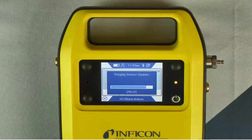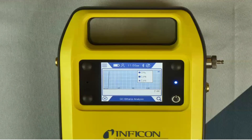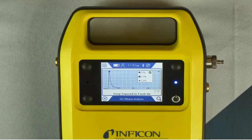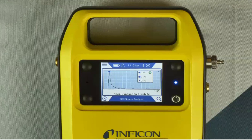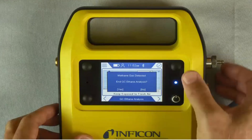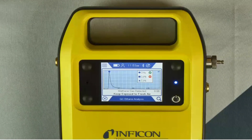This is the second test, sped up for time. The first example had ethane present — unfortunate news for the utility, meaning it's their line gas and corrective action must be taken. In this example, we show it's some other source — it could be landfill gas, biogas, or other decaying organic material that produces just methane only. Here you see the one big peak for methane and no ethane present, so methane gas was detected — not line gas or natural gas. You can store this file for your records with the exact location the sample was taken and the results identified.